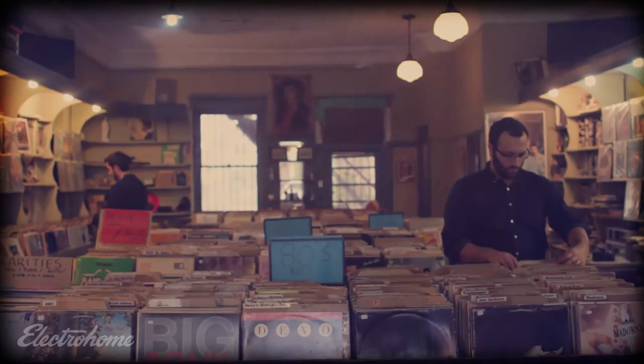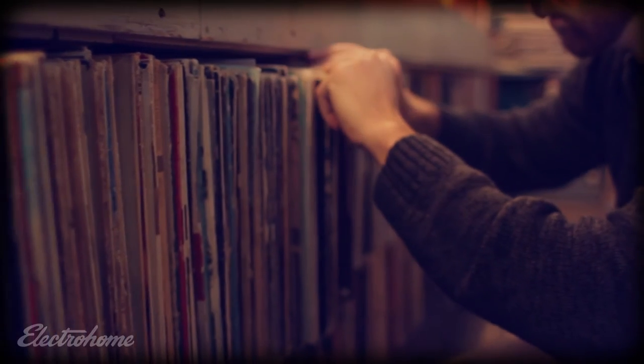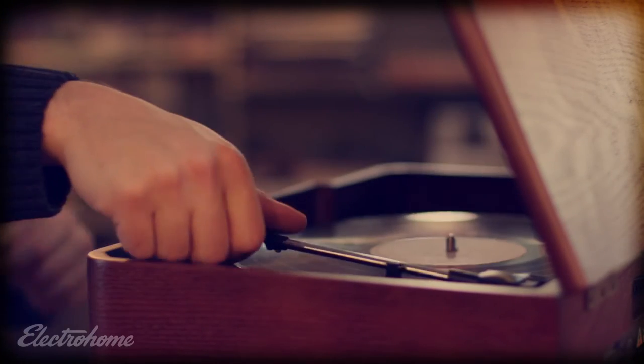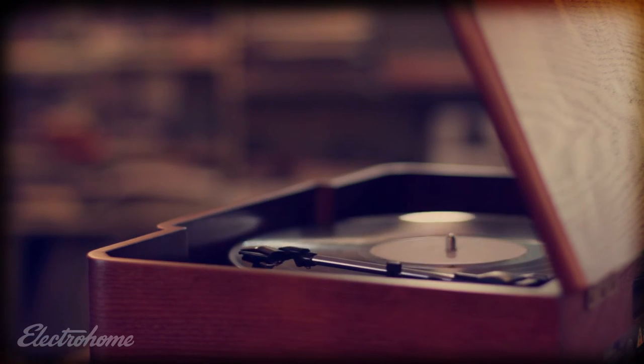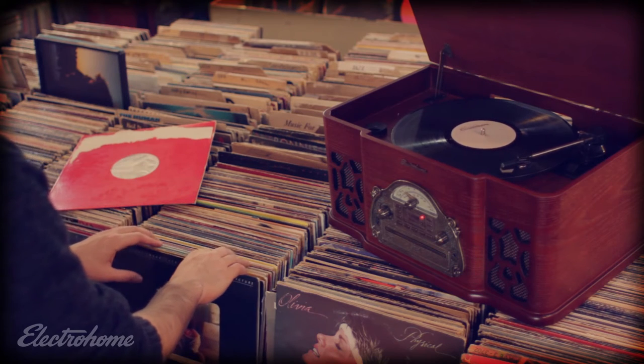What is more than 100 years of creating high fidelity record players look like? It's authentic natural real wood veneer with a rich mahogany finish. It's the sound of a perfectly tuned acoustic cabinet.